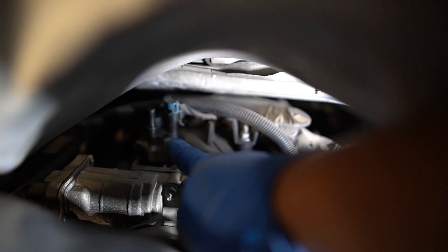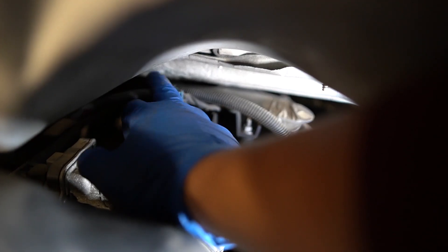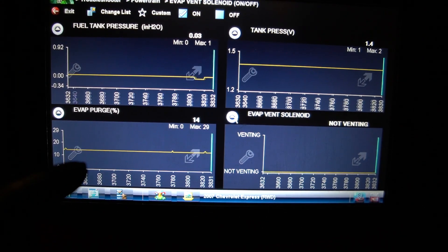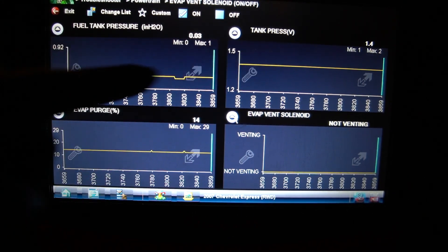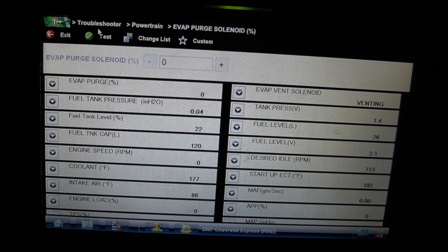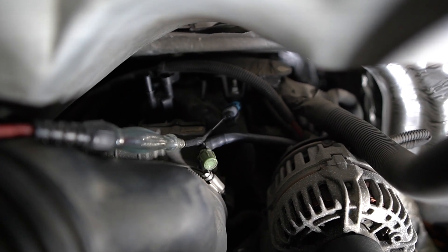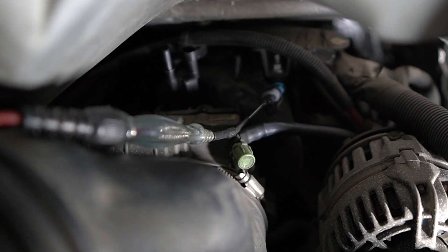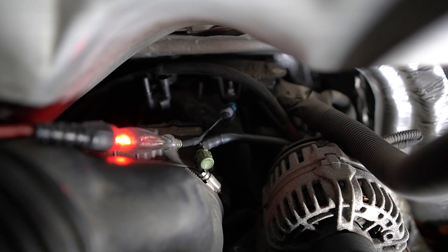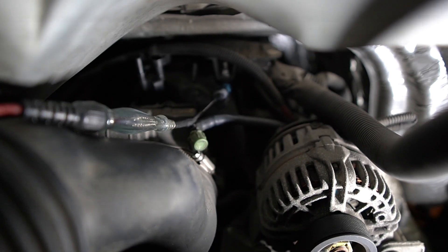The purge valve is unplugged — there should be vacuum on it since it's being commanded on, but there is zero suction. With the vent closed and purge commanded open, no change in fuel tank pressure confirms the purge valve is stuck closed. To confirm the PCM is actually sending the signal, a test light connected to battery positive is front-probed on the connector. Commanding the purge solenoid at 10 through 50 percent, the test light flickers — the computer is sending the signal, but the purge valve isn't opening.